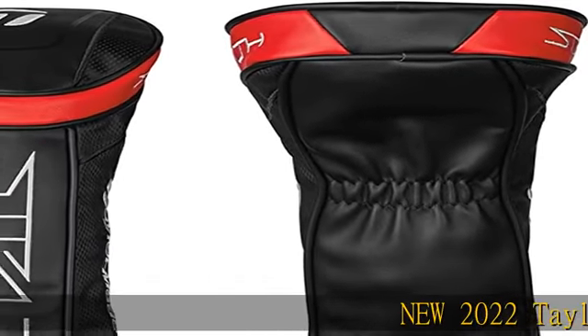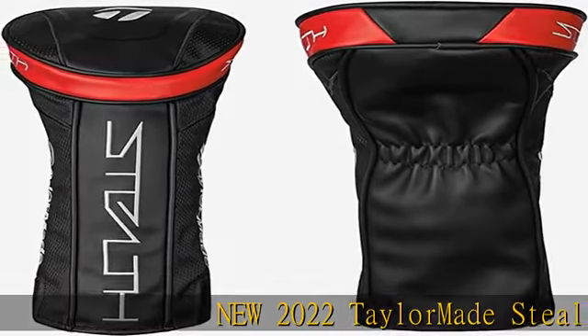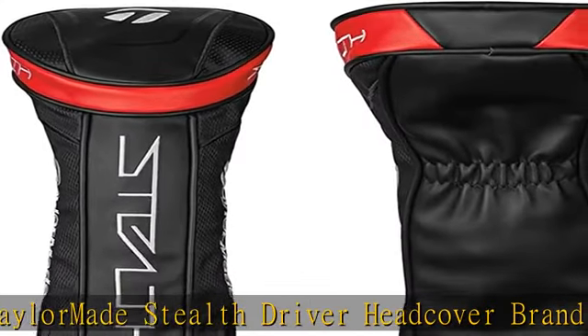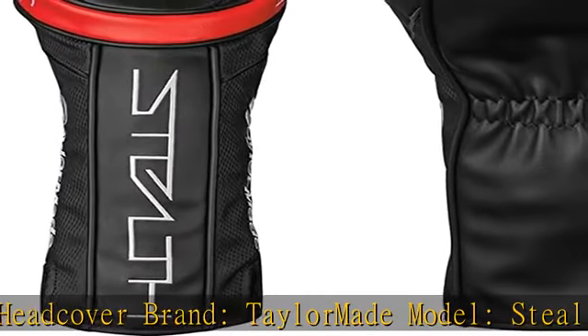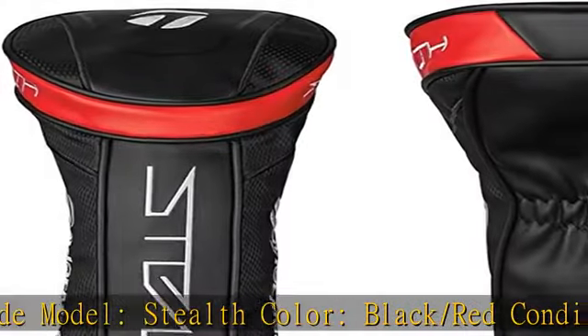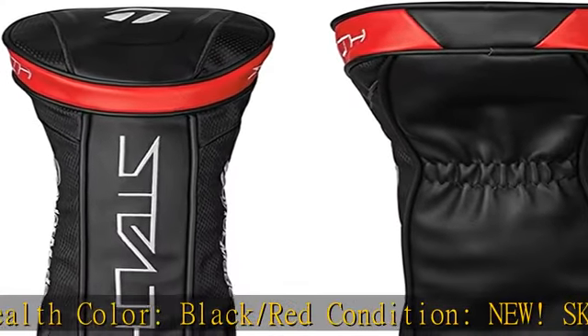New 2022 TaylorMade Stealth Driver Head Cover. Brand: TaylorMade. Model: Stealth. Color: Black/Red. Condition: New. SKU: TAMA7351. Fast shipping — see the description to get this product today at the best price.